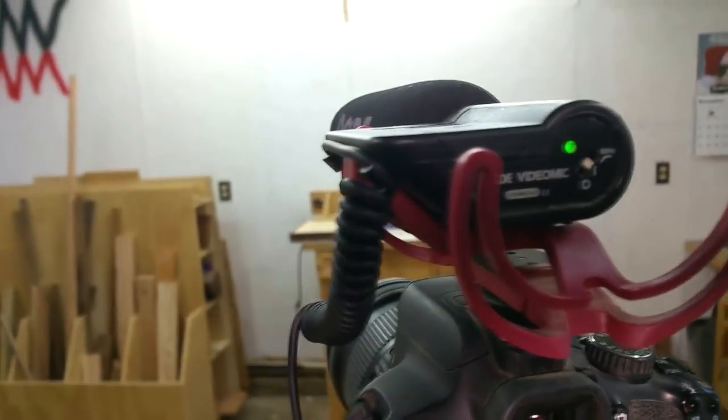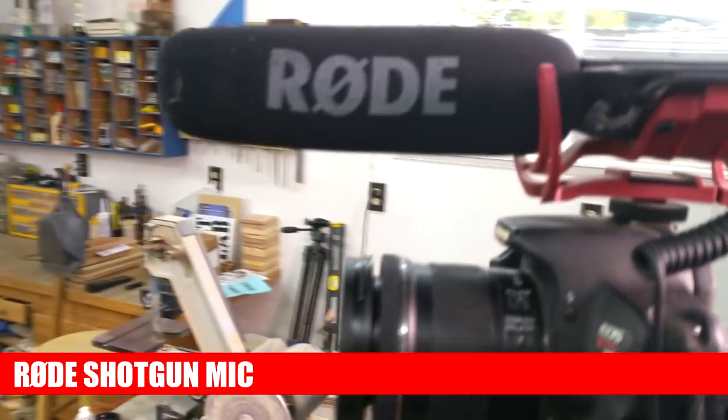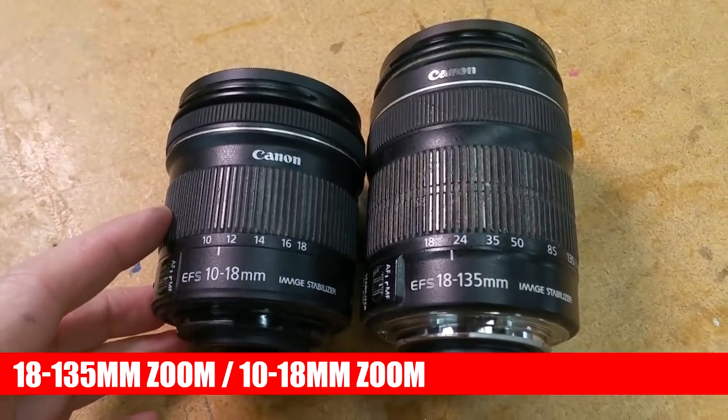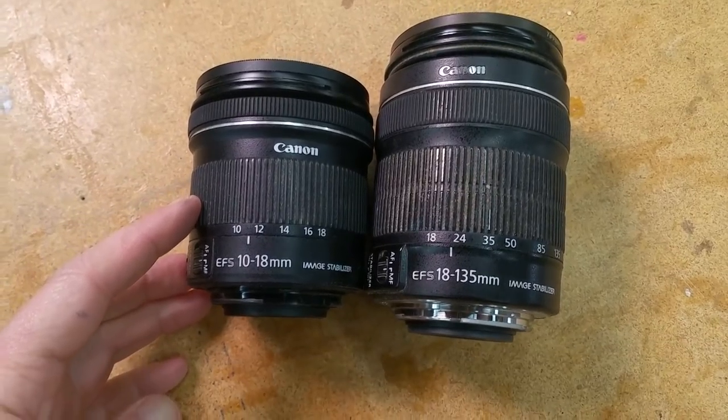I record all of my audio on a Rode shotgun mic. The sound quality is great and it saves me the hassle of having to wear a lav mic — I never get complaints about the audio. I have two lenses: an 18-135mm zoom and a 10-18mm zoom. Having a wide-angle 10mm is important in my small shop.